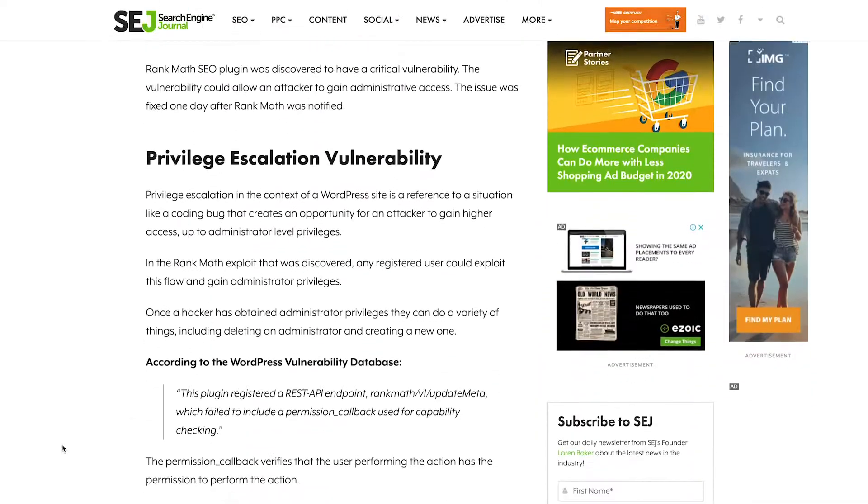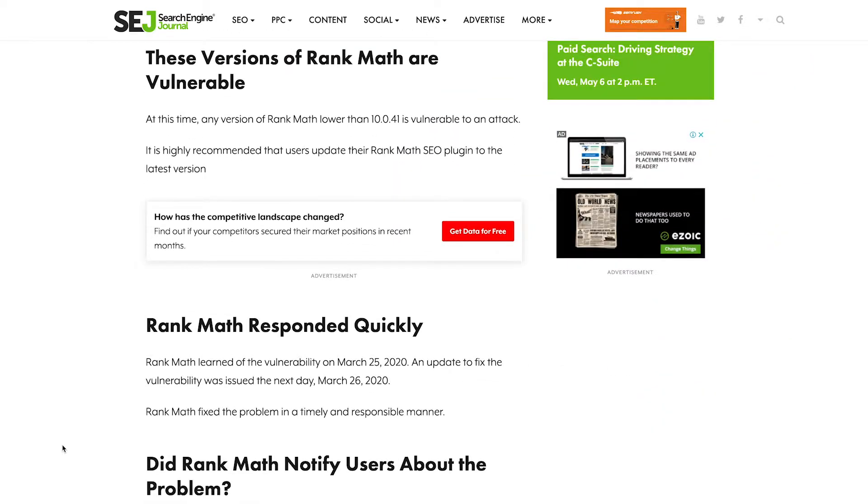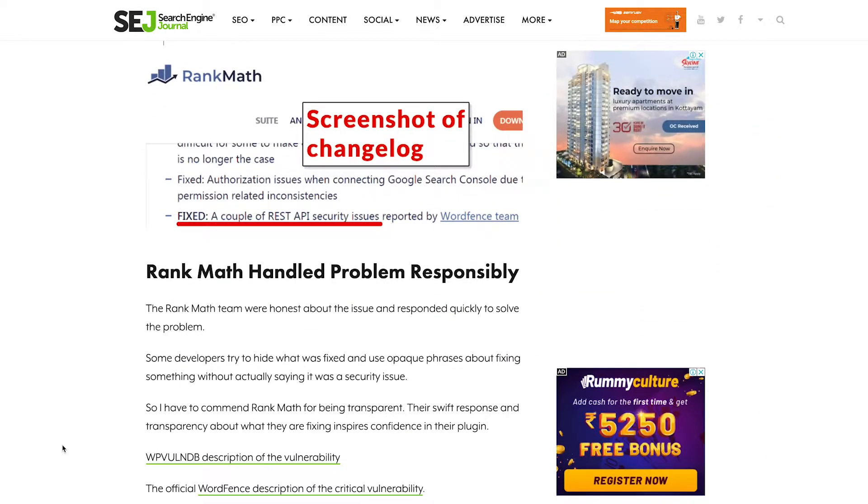Having said all that, there are also concerns with Rank Math. I'm curious to see what they have to offer in the future — how their roadmap would evolve and what the pro plugin has to offer, and what they would do with their free users. Also, recently a vulnerability was discovered where a hacker could get admin access to your site, but it was attended to and fixed immediately by the team and nobody suffered any losses. That was an impressive maneuver by the team.